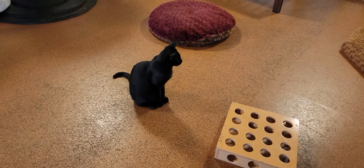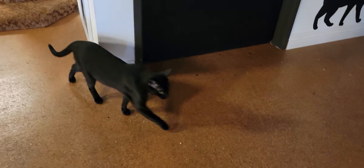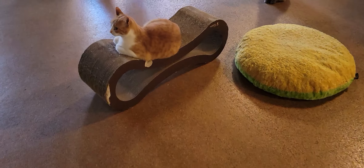Over here we have Haru, and then there's his brother Kaze, cruising around. They are a bonded pair — super active, super playful — and they're going home tomorrow.